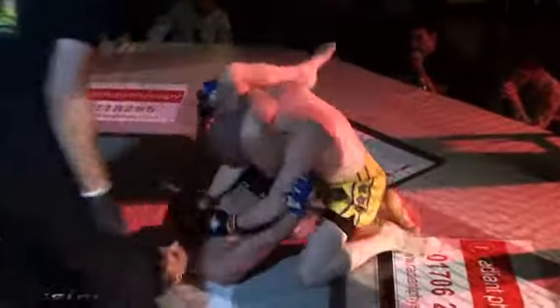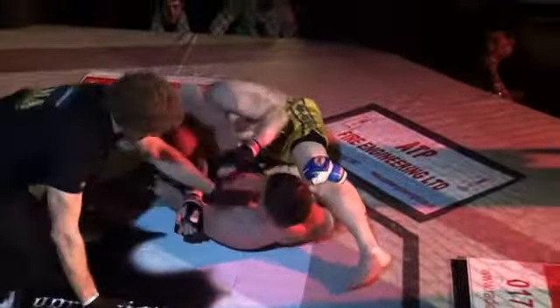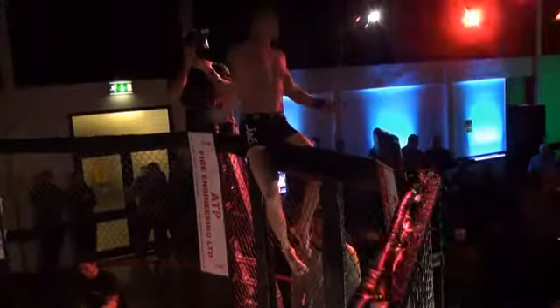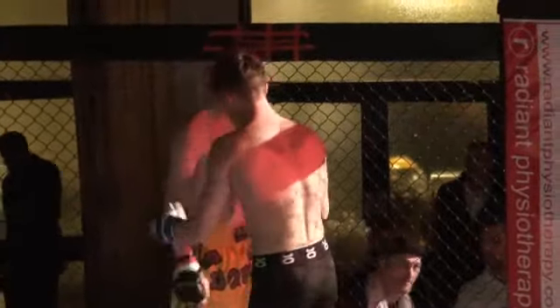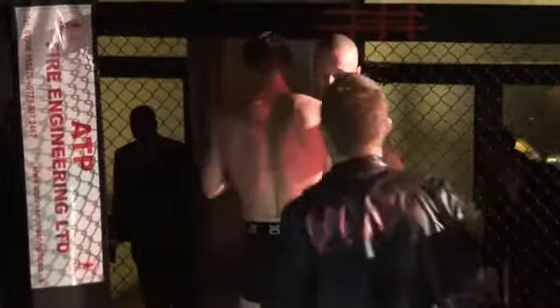Josh Cook jumps up and actually pushed the referee — he's just buzzing. He's hugging fans and checking if his opponent is okay. Josh is so excited right now. That was a great performance, a great display of skill. It's a bit of a shame we didn't get to see more of his stand-up. I mean, it was a great wrestling shot, he took him down and used his ground game really well.